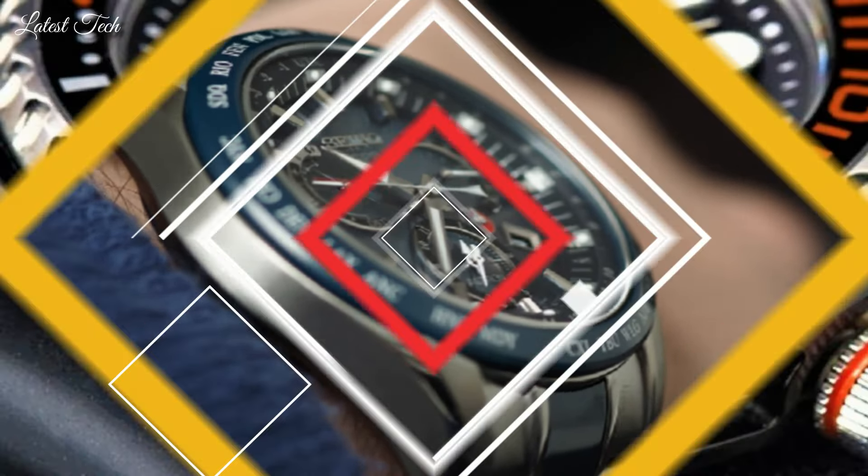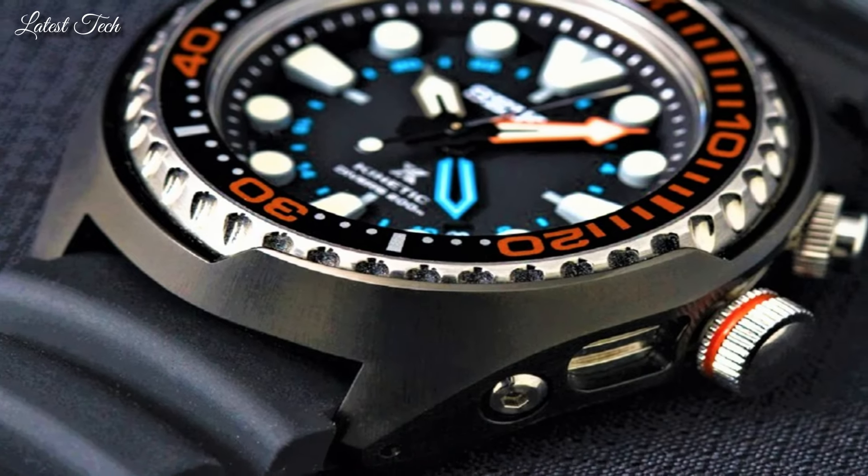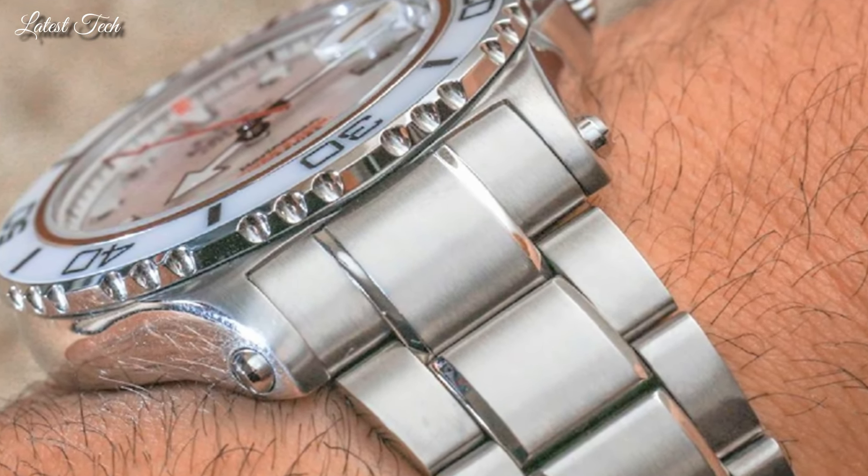Hello everyone! Today I am going to show you the new best Seiko watches for men 2024 based on specifications.